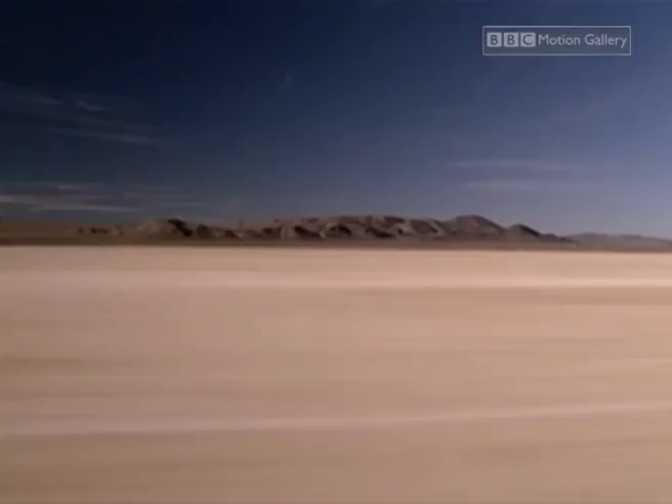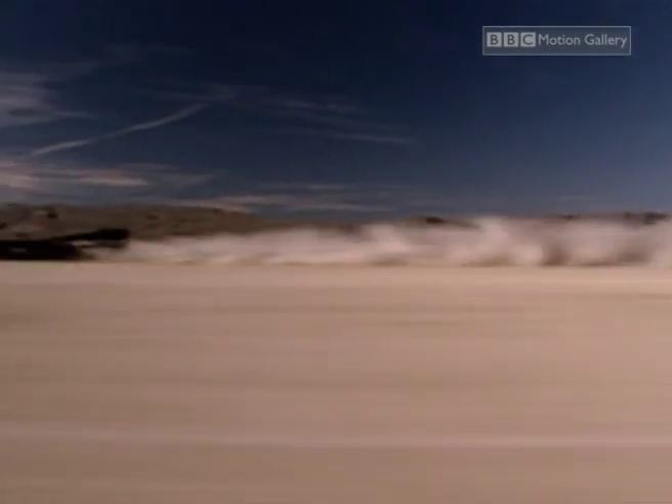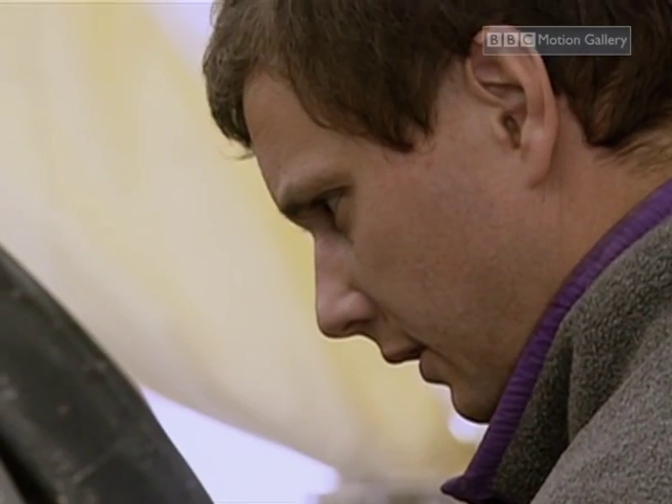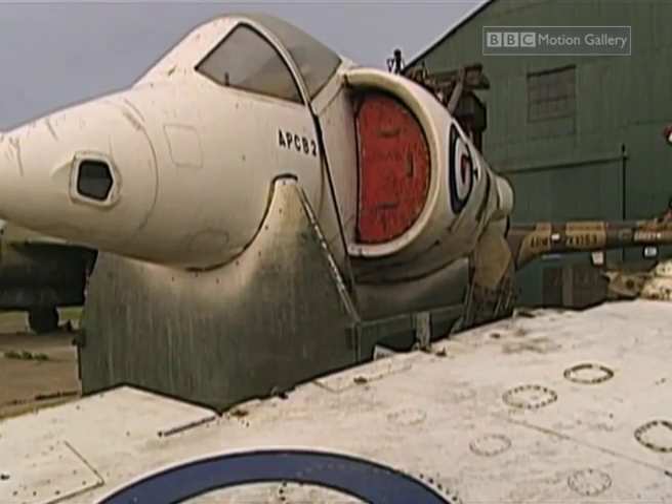Once the design was finalised, Noble had to find two suitable jet engines, and luckily the British Air Force had a couple for sale. The government paid something of the order of about one and a half million for each of them. We paid, well, rather less.